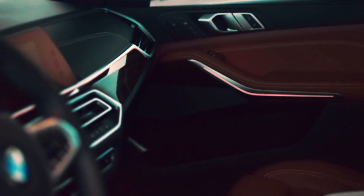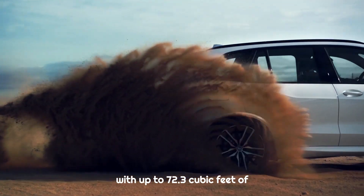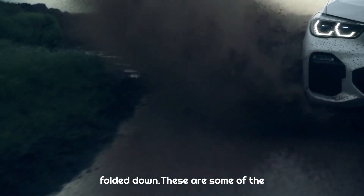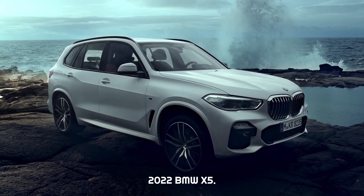The 2022 BMW X5 has a generous amount of cargo space, with up to 72.3 cubic feet of space available with the rear seats folded down. These are some of the key details and features of the 2022 BMW X5.